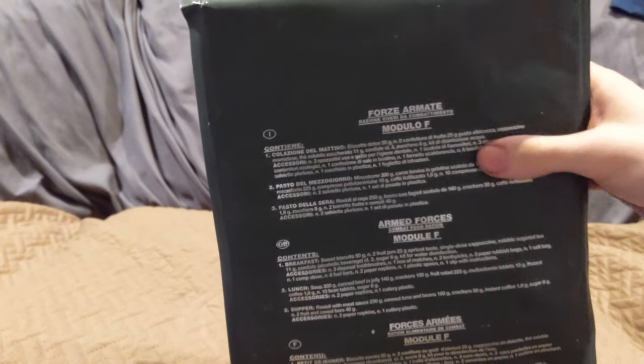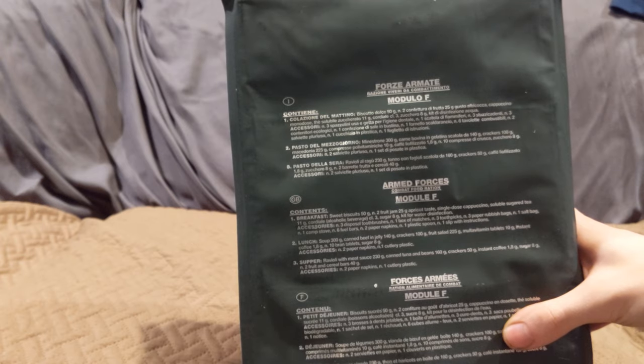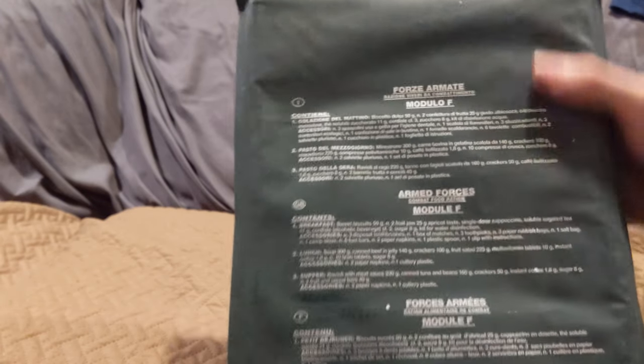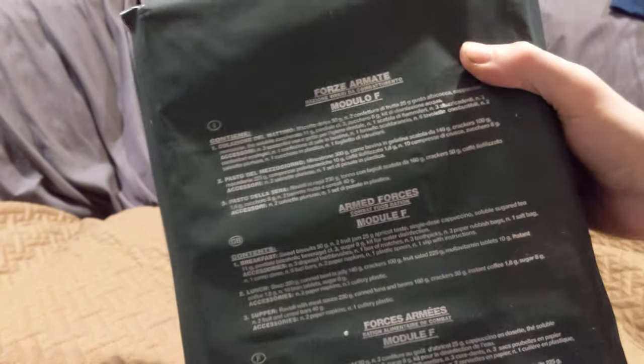It's got a content sheet on the front in Italian, English, and I believe French. You can kind of tell from this indentation — this comes pre-boxed for breakfast, lunch, and dinner. Module F has got some heft to it, like it's surprisingly hefty.